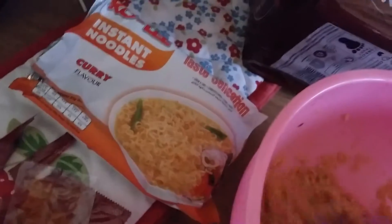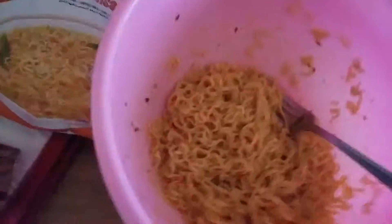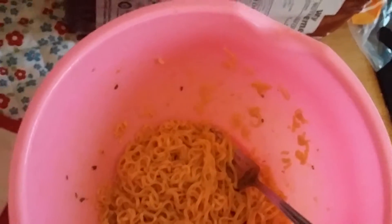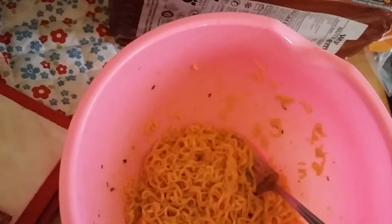Not the spiciest noodles I've ever had, definitely not. But very, very nice. Nice flavour — it's not just heat, it's a very nice flavour as well. Mmm! Oh yeah, they're great, man. You can almost notice three sort of different flavours, all spicy curry but different sort of flavours. It's very nice indeed.